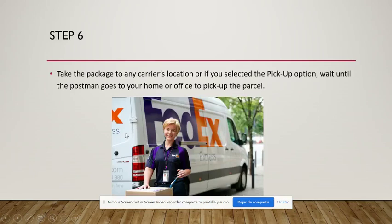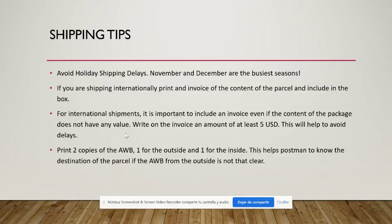You can drop the package off at any FedEx, DHL, or UPS location if you selected the drop-off option. Alternatively, if you selected the pickup option, a postman will come to your office or home to pick up the package. We will coordinate the pickup schedule with you by inbox, so no worries about that.